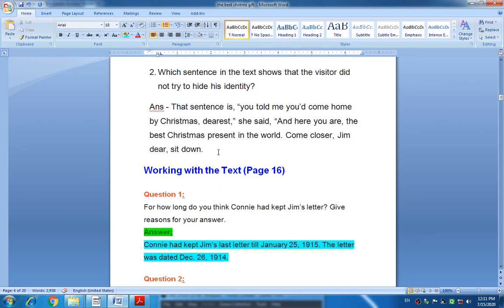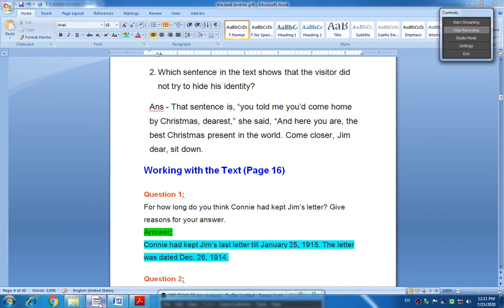Here all comprehension questions are finished and we will end our session. We will meet in our next session. Thank you for listening.